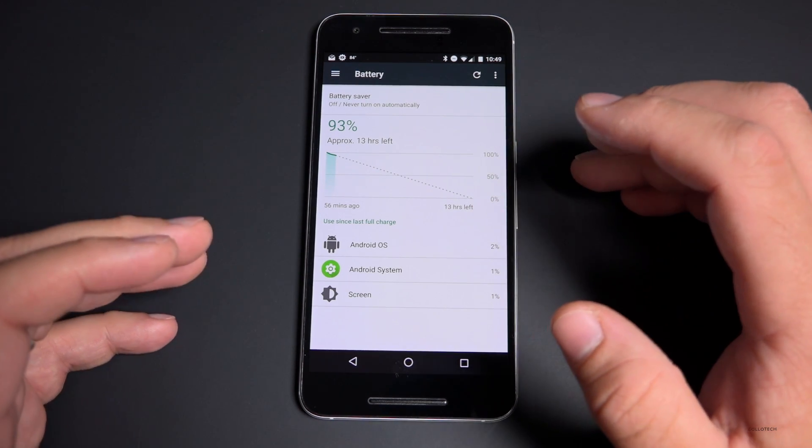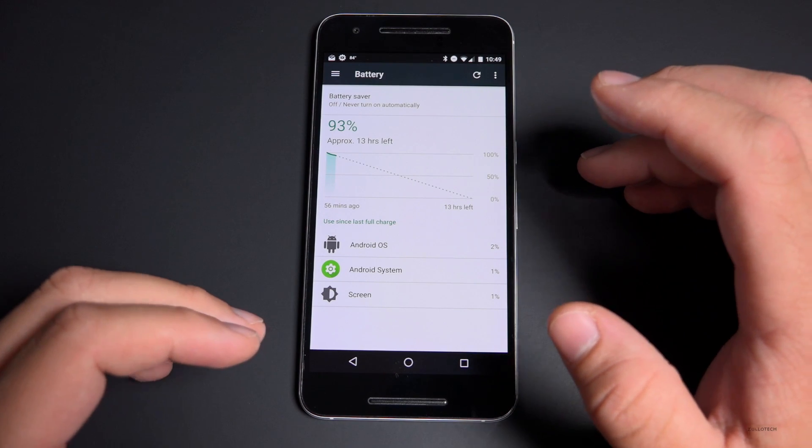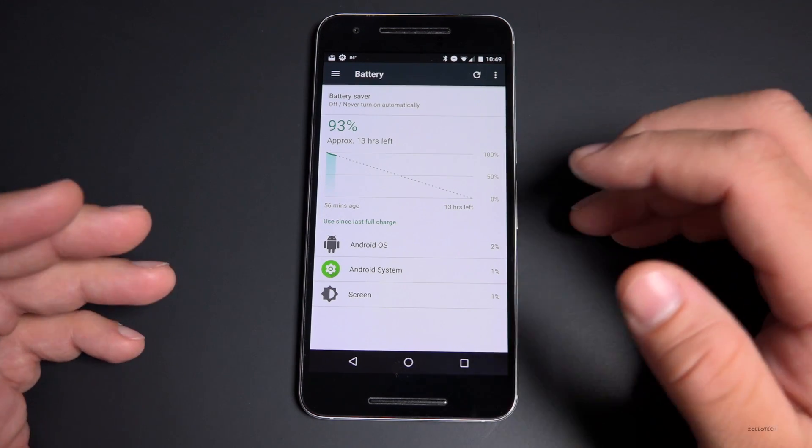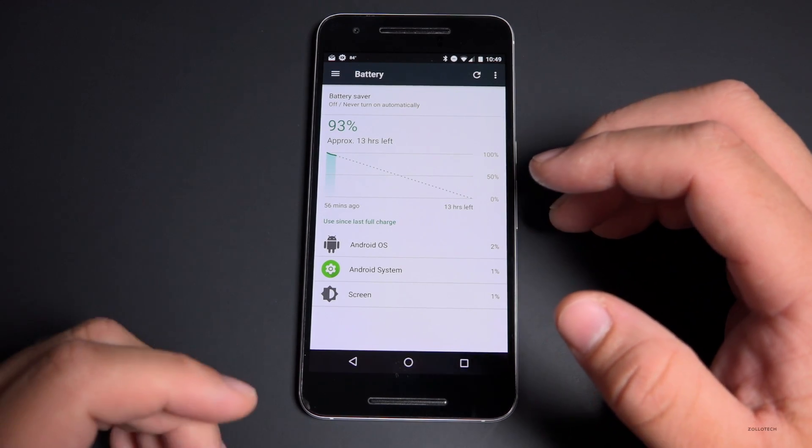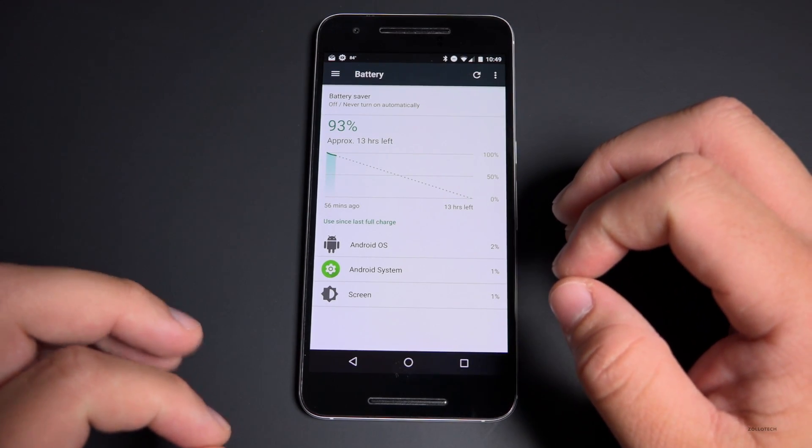Facebook has been known to use a lot of battery in the past, and I recommended the app Paper — they've since discontinued that — but that's an example where there might be an alternative app that could get you a little bit better battery life over time.